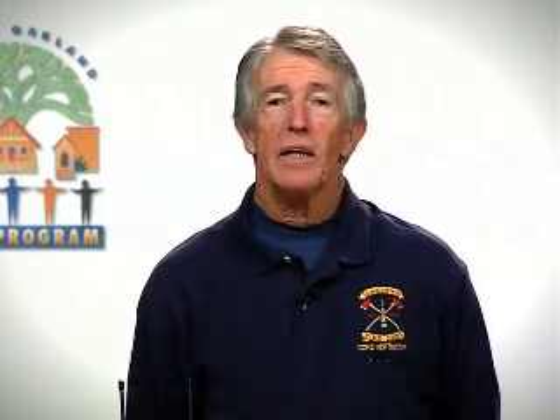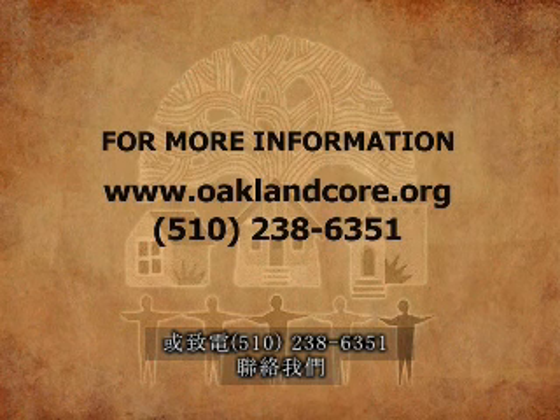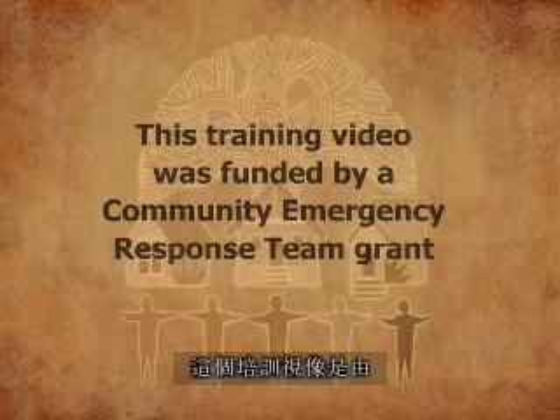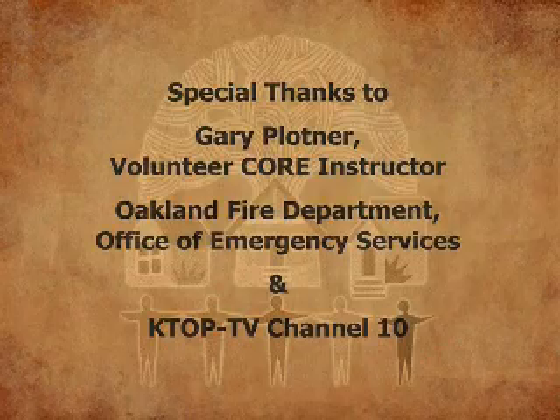I would like to thank you for your time and your involvement with your local CORE group. If we can be of any assistance, volunteers are available. For more information, visit our website at oaklandcore.org, contact us by phone at 510-238-6351, or by email at core@oaklandnet.com. This training video was funded by a Community Emergency Response Team grant.